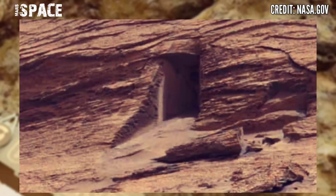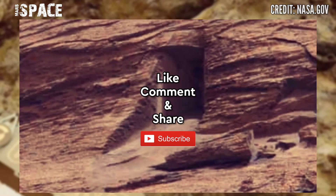What do you think about this Martian treasure? Let me know in the comments below. Like the video, share the video with your best friends. Thanks for watching.